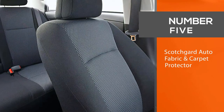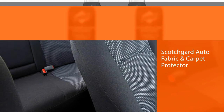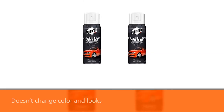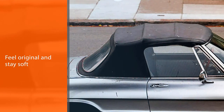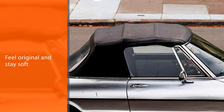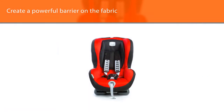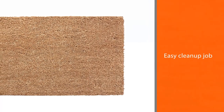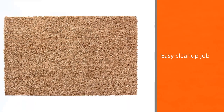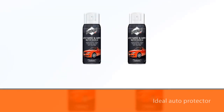Number 5: Scotchgard Auto Fabric & Carpet Protector. Usually it doesn't change color or look, so your items will feel original and stay soft. If you use this product on your auto fabric, it will create a powerful barrier on the fabric surface for an easy clean-up job. It's an ideal auto protector for a wide range of fabric and upholstery surfaces such as children's car seats, car mats, boat seat cushions, seat cushions in cars, trucks, RVs, campers, and more. A powerful barrier causes liquids to bead up on the fabric surface for easy clean-up.